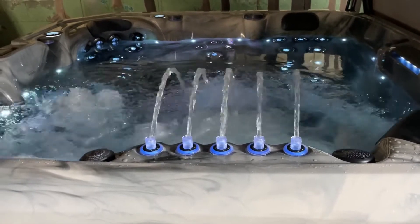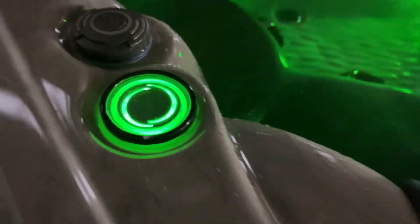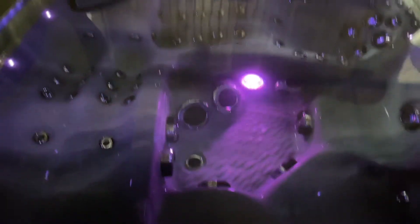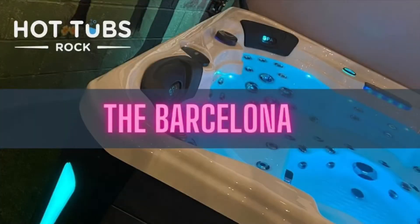With water features, waterline mood lighting, illuminated drinks holders and corner panels, along with a Bluetooth sound system, touchscreen control panel, and premium shield insulation, this really is a very special tub.